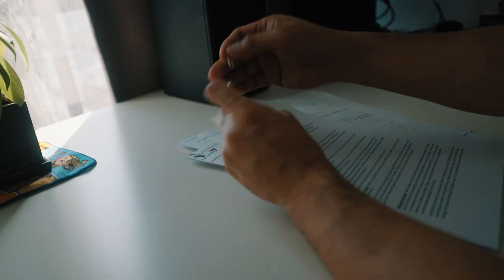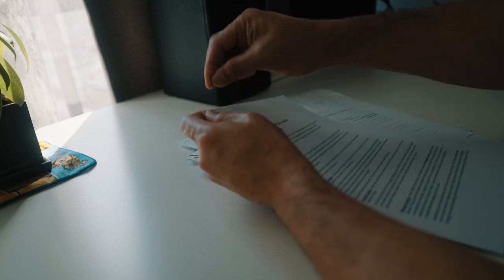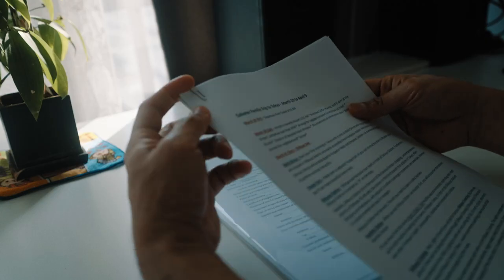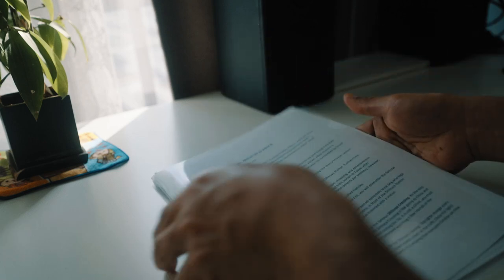Tip number three is for traveling with family. You can just have one copy of flight details, accommodation booking, bank statement, and daily itinerary for all members of the family, because you are traveling together as a group. In my experience, the lady at the counter just gave me back those extra documents.